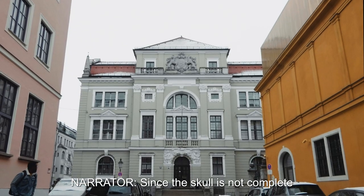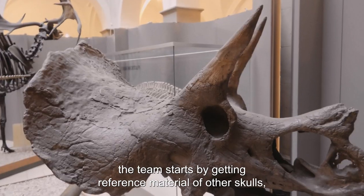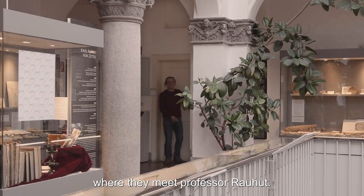Since the skull is not complete, the team starts by getting reference material of other skulls, like the one at the Paleontological Museum in Munich, where they meet Professor Raut.